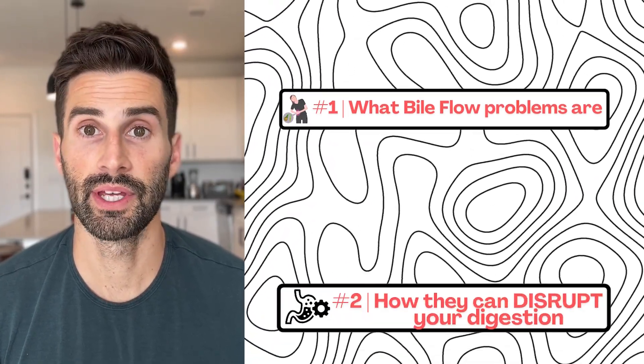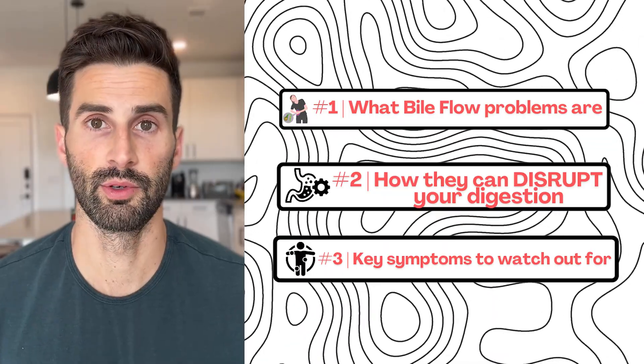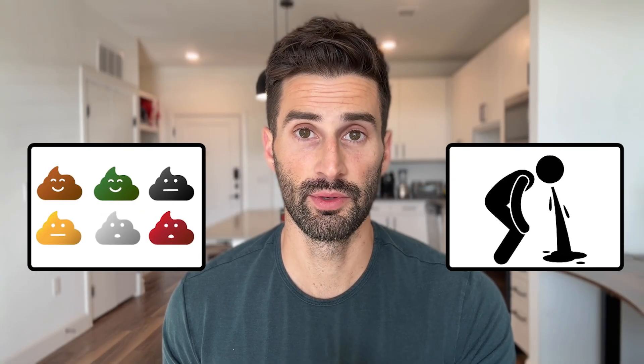In this video, I'm going to explain what bile flow problems are, how they can disrupt your digestion, and some of the key symptoms you should look out for. From changes in stool colors to nausea after eating fatty foods, I'll cover the signs that indicate your bile may not be flowing properly. Then stay with me till the very end because I'm going to share some tips on how to get your bile flowing more naturally and help speed it up if you do have sluggish bile.